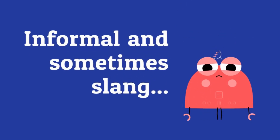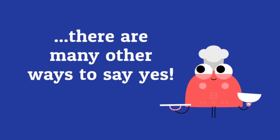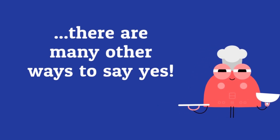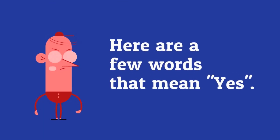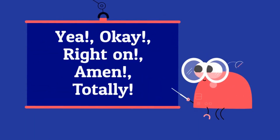Informal and sometimes slang. There are many other ways to say yes. Here are a few words that mean yes: Yeah, okay, right on, amen, totally.